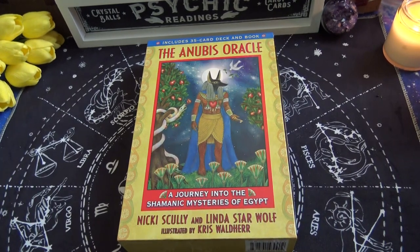Hi everyone, it's Anne. So today we're going to take a look at an older deck. It's an Oracle deck called the Anubis Oracle, A Journey into the Shamanic Mysteries of Egypt by Nikki Scully and Linda Starr-Wolf.